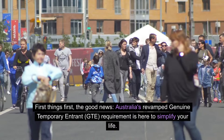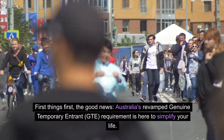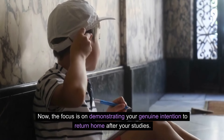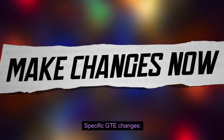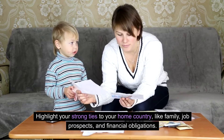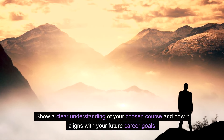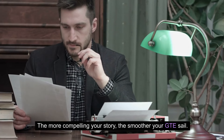First things first, the good news. Australia's revamped genuine temporary entrant requirement is here to simplify your life. Gone are the days of overly complex justifications. Now, the focus is on demonstrating your genuine intention to return home after your studies. Highlight your strong ties to your home country, like family, job prospects, and financial obligations. Show a clear understanding of your chosen course and how it aligns with your future career goals. The more compelling your story, the smoother your GTE application.